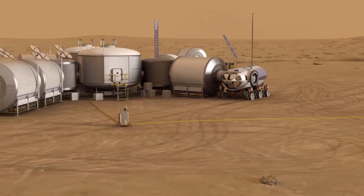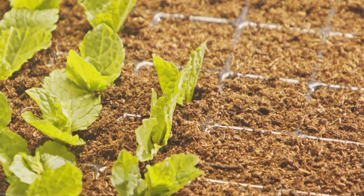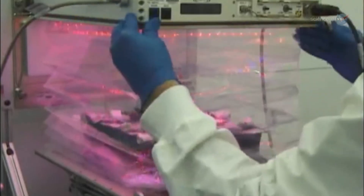This is also an opportunity for us to try new technologies and new methods to growing crops in controlled environments. In a controlled environment, you can grow a plant year-round no matter what the weather is.